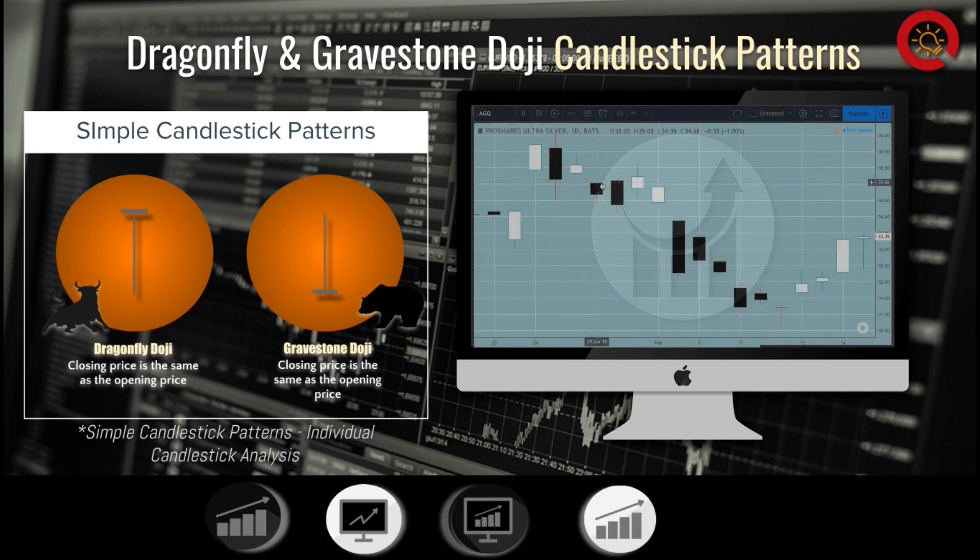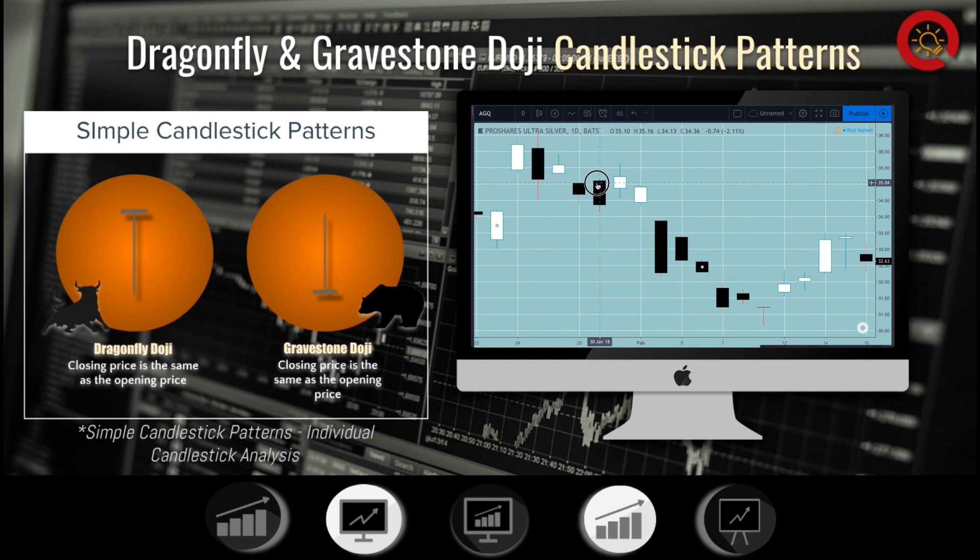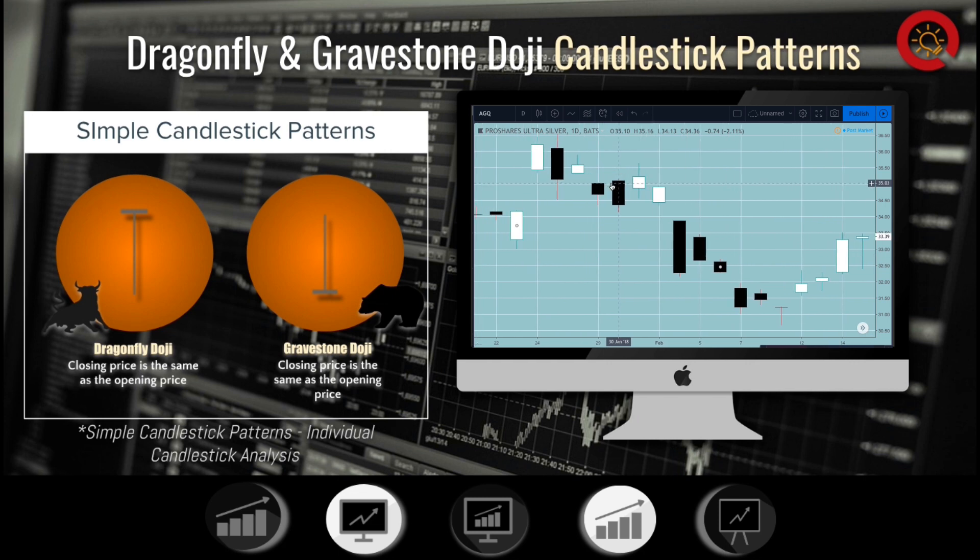First let's discuss the Dragonfly Doji, which is considered to be a bullish doji. The Dragonfly Doji is when the open, the close, and the high of the day are all the same price. This creates a long lower wick with a short horizontal line at the top, which forms a T shape. This shows that the stock fell during the day, but buyers drove the stock back up to the market close.